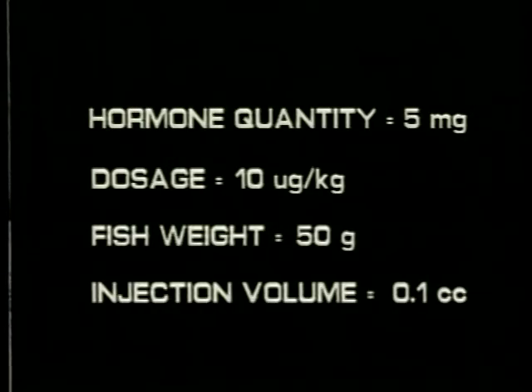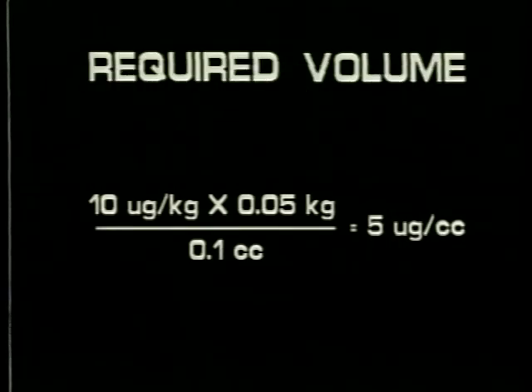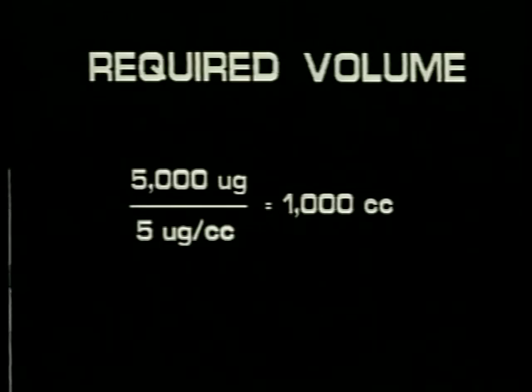For example, if you have a 5 milligram vial of LHRHA, the recommended dosage is 10 micrograms per kilogram, the fish weigh approximately 50 grams, and the desired volume of injection is one-tenth of a cc, then the desired concentration of hormone equals 10 micrograms per kilogram multiplied by 50 grams (0.05 kilograms) divided by 0.1 cc — in this case 5 micrograms per cc. The volume of water that must be mixed with the vial to get the desired concentration equals the quantity of hormone in the vial divided by the desired concentration, which equals 1000 cc. Rather than mixing such a large volume of hormone, three dilutions are made.